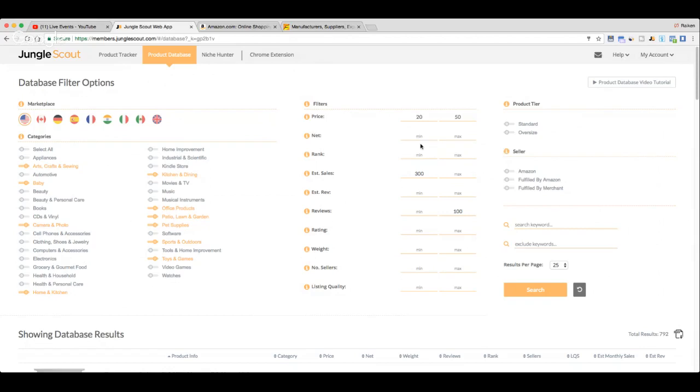I'm not putting anything in for net or rank. For estimated sales, I'm starting with 300 per month — that's 10 sales per day. A lot of private label sellers have a goal of 10 sales a day at $10 profit, which is $100 a day or $3,000 profit per month. I'm really looking for something that does $3,000 to $5,000 profit per month.